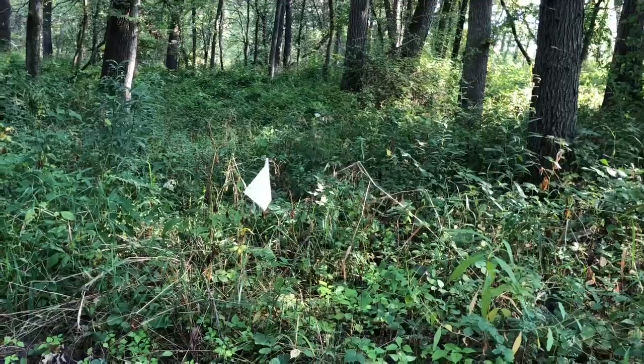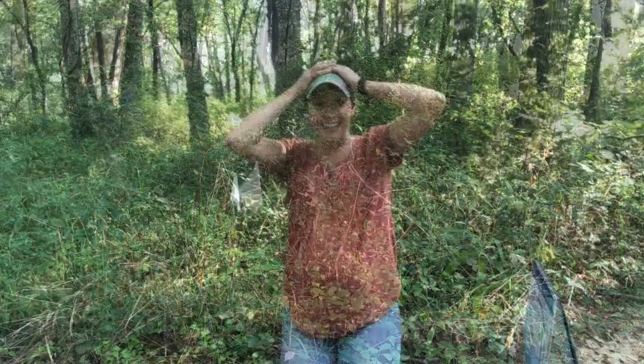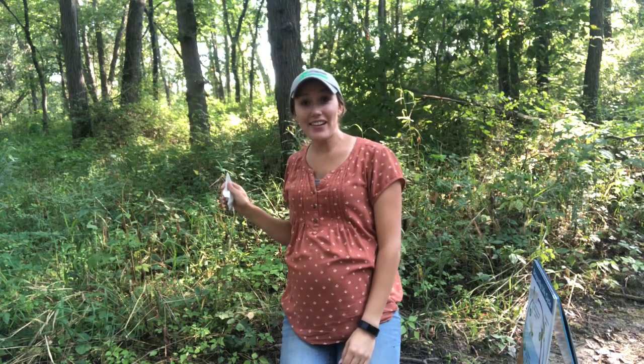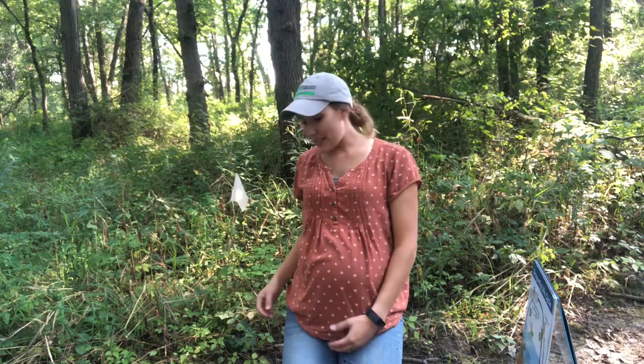Do you see the white flag? If you do, put your hands on your head. Did you see this white flag right here? If you did, you should have your hands on your head like this. Okay, you can take them down now since we found this flag.